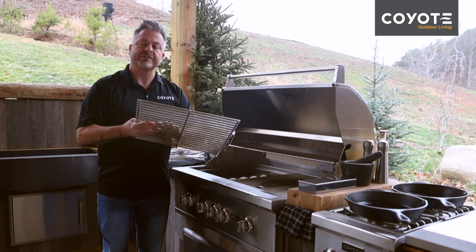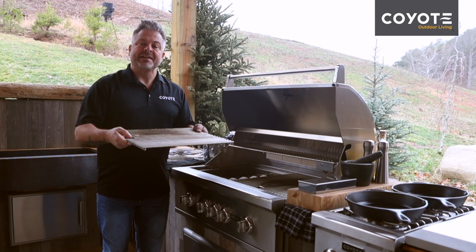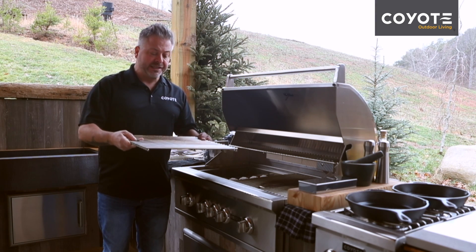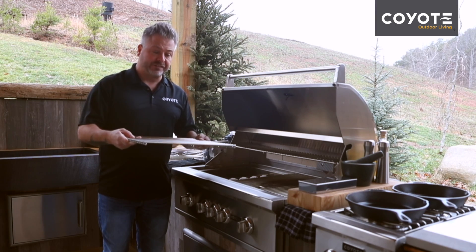when I put cold products or room temperature products — like a chicken breast or a steak — they've got enough conductivity to be able to keep the heat going and give me a really good sear.